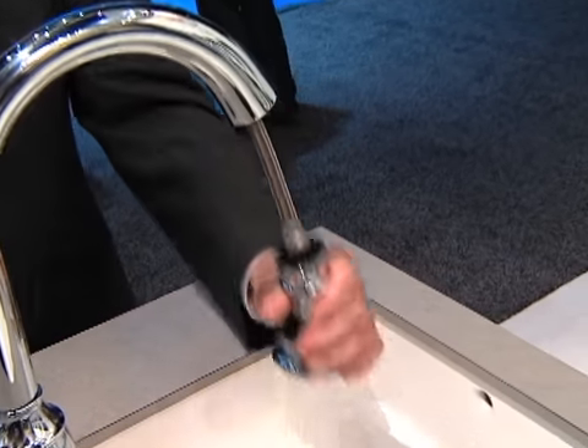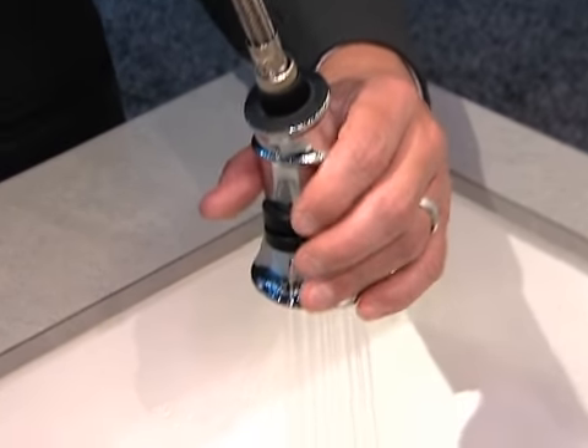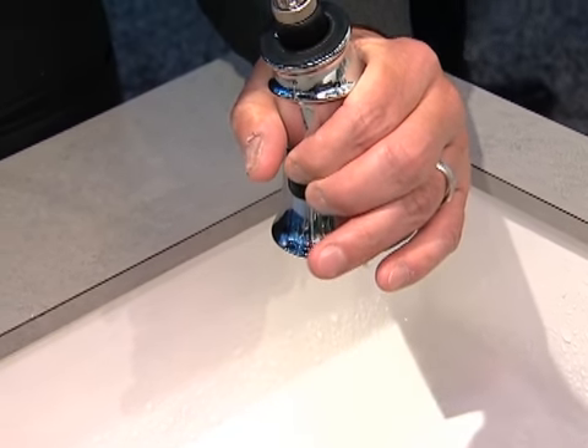It also utilizes our magnetic docking system. This model has a two-button, four-function sprayer where you can toggle between stream and spray, press down for volume control, and then all the way off for pause.